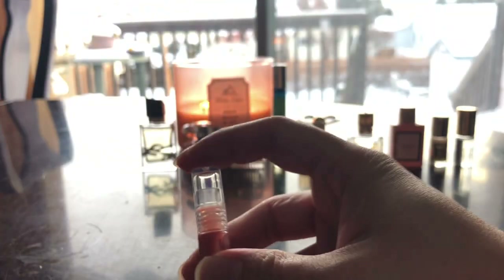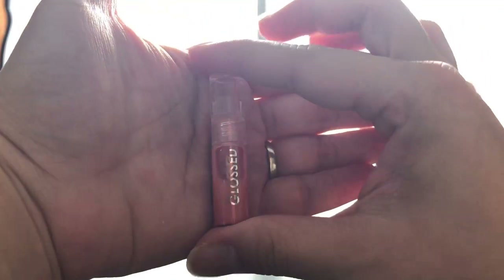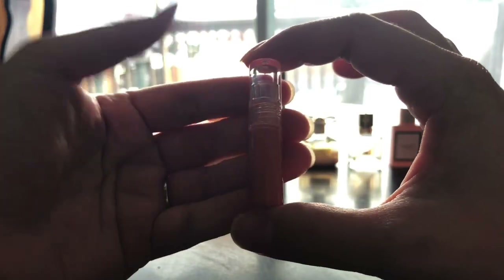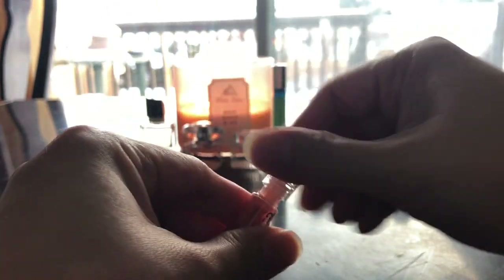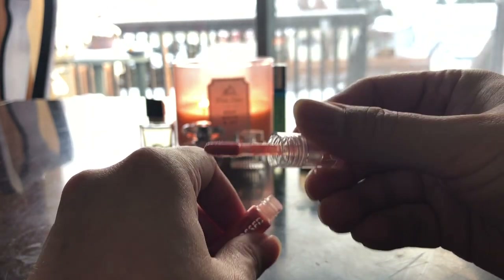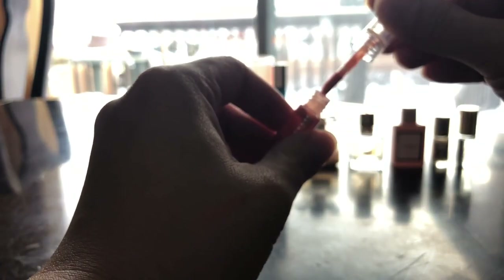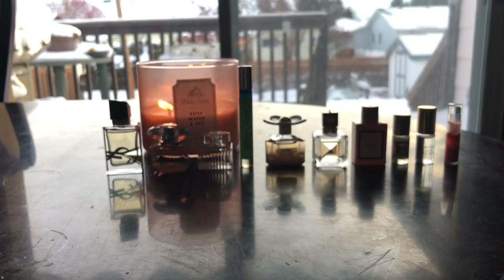And this is the bonus lip item. I don't know exactly what this is, but let me swatch it and see. Oh okay, it's like a lip gloss. That's nice. I don't know if I'm going to wear this though — I'm not really a lipstick kind of girl. But anyway, here are all the bottles.